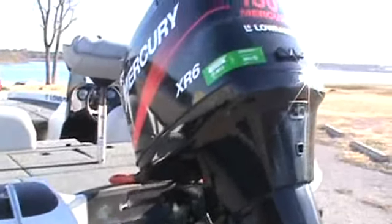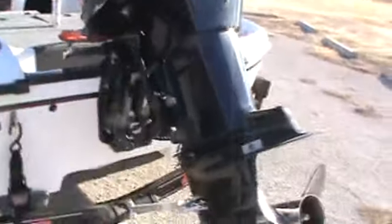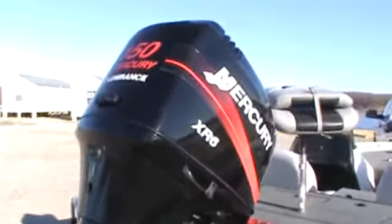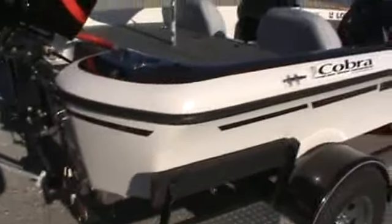We always like to take a walk around with these boats. We'll drive it probably tomorrow or the next day and have another video of it being driven in the water so you can see how it really performs. Very nice boat we traded for — very clean. 150 Mercury XR6.